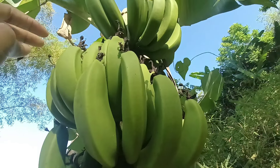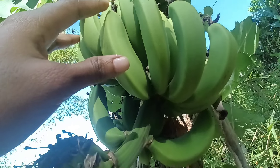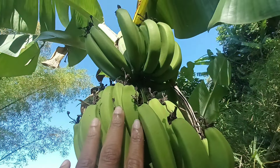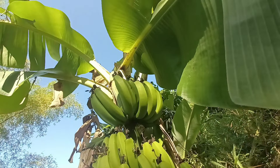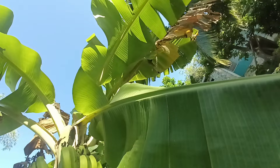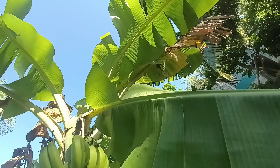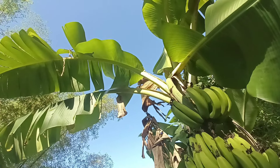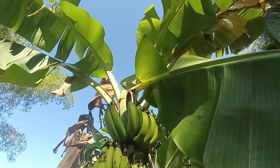Green bananas can also be used as a gluten-free flour alternative. When dried and ground into a powder, green banana flour can be incorporated into baked goods such as bread, pancakes, and muffins. This provides a gluten-free option for individuals with celiac disease or gluten sensitivity, while also adding a nutritional boost to baked goods, thanks to the inherent benefits of green bananas.